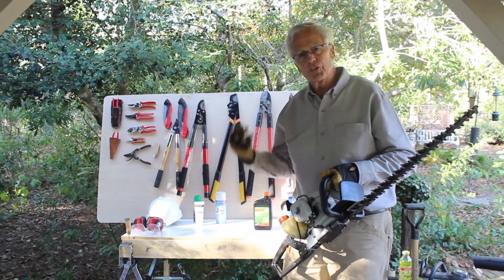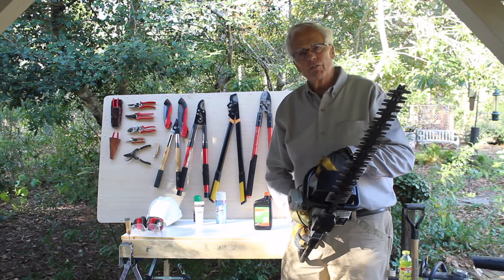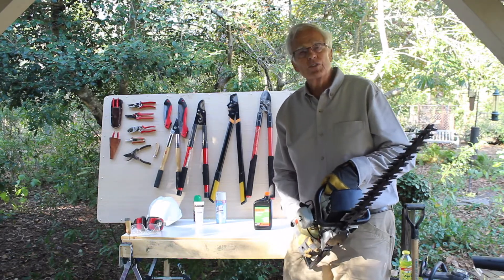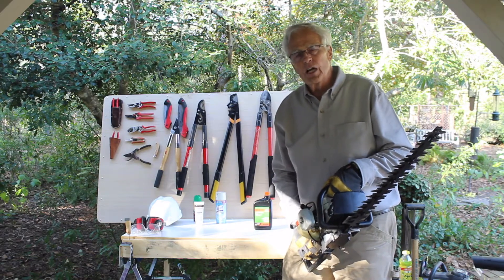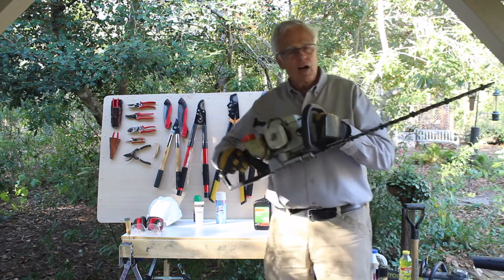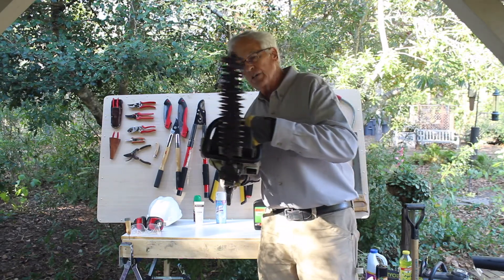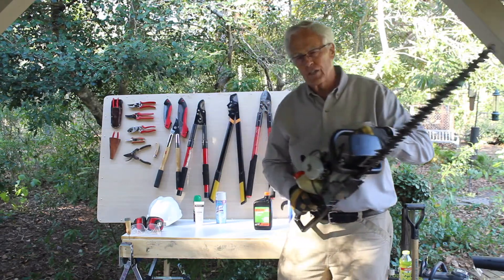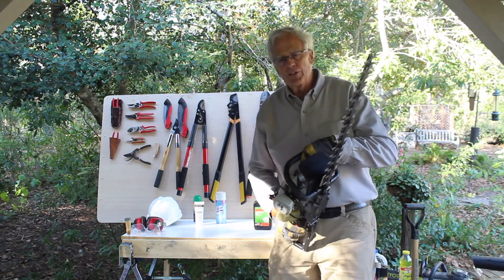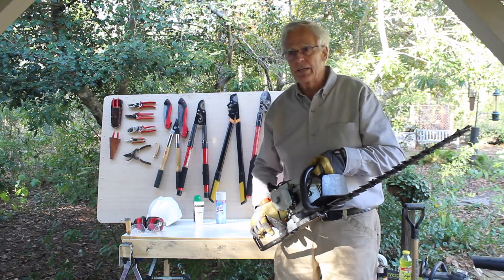The next step up from hand hedge shears is a powered hedge clipper. This is an extraordinarily powerful machine — very heavy, gasoline powered, though you can also get them electric. If you're trimming 100, 200, or 300 feet of hedge, you're not going to want to use hand shears. You can get a nice straight cut with this through material up to half an inch thick. But at this level, you're well beyond the typical homeowner. They do make electric versions that are very good for homeowners — no need for a gasoline engine, which requires ongoing maintenance.